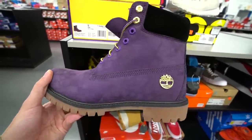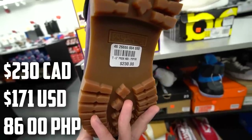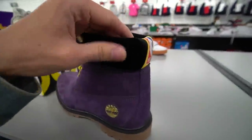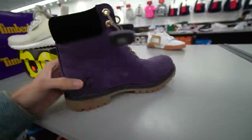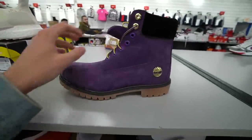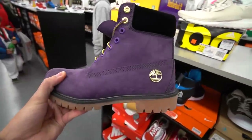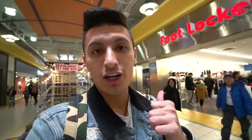We've got the Timberland and LA Lakers collaboration here — only sizes 9 and 9.5 available for 110, down from probably 200 to 250. It has an all-purple upper with a thick gum bottom — original price was 230. There's also a black velour-material version with the NBA logo on the back and a Lakers logo debossed into the nubuck. If you're a Lakers fan, this is a must-cop at 110 dollars — I've never seen anything like it.